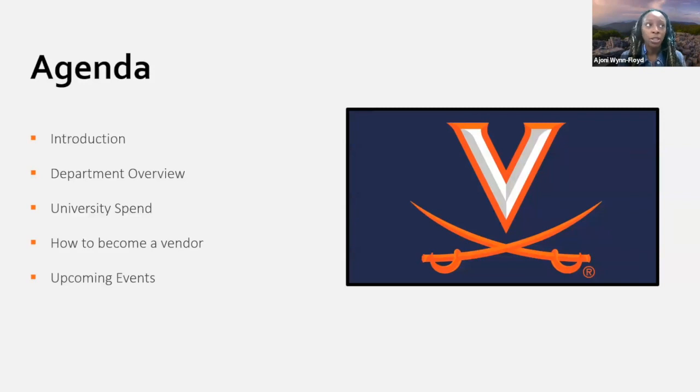So, how to do business with supplier diversity — I want to make this PowerPoint a little bit generalized. For the first part I'm going to do an introduction, then a department overview, then a university spend generalized to the majority of universities around the nation, how to become a vendor, and some upcoming events. I'll talk about University of Virginia specifically at the beginning and then generalize it for everyone towards the conclusion.